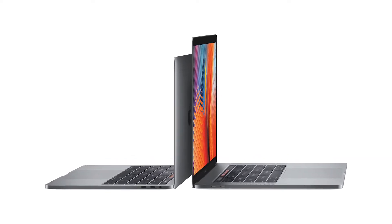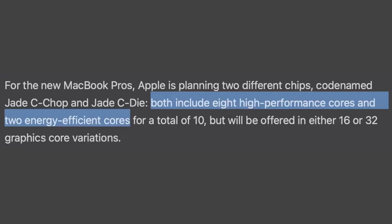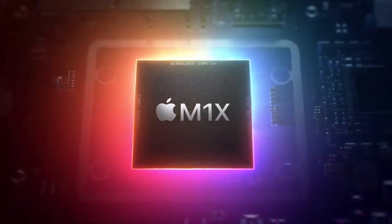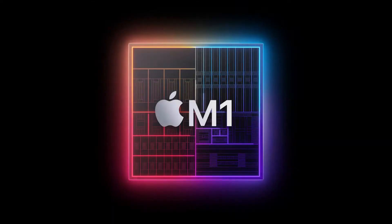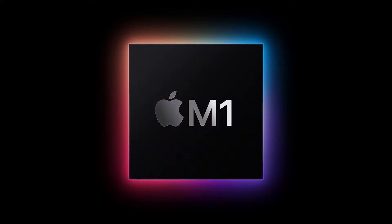We'll finally get to see the prosumer version of the M1 chip — the M1X. The upgraded chip offers a 10-core CPU with 8 high-performance cores and 2 energy-efficient cores, 16-core or 32-core GPU options, and support for up to 64GB of RAM. With this new chip, users can expect highly increased performance, further beating out Intel's top-of-the-line processors. Additionally, the M1X chip enables users to finally have multiple displays, which was a major complaint of the entry-level M1 Mac systems.